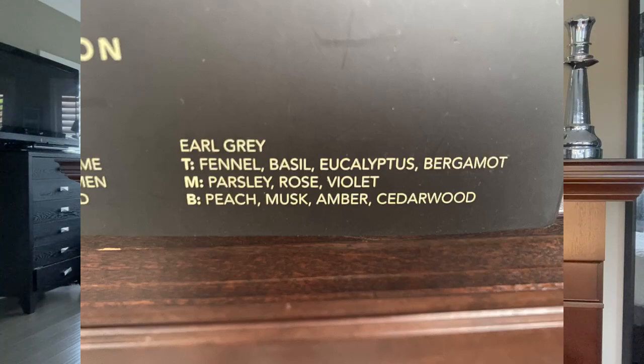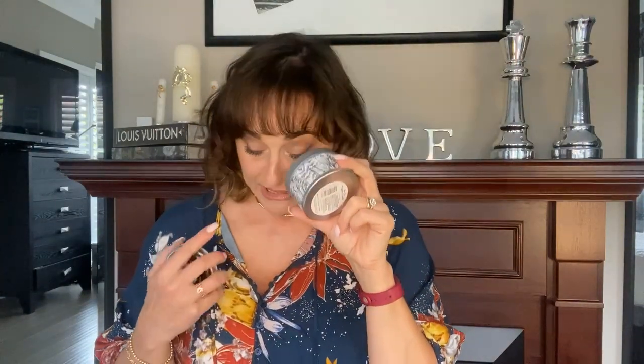The last one in the tea collection is the earl grey. Top notes are fennel, basil, eucalyptus and bergamot, with middle notes of parsley, rose and violet, and a base note of peach, musk, amber and cedar wood. The eucalyptus isn't very strong - the bergamot is the strongest top note I can smell. It does have that freshness of parsley and, because there are so many different scents, it's hard to pick the main one, but I can definitely smell the bergamot and a little bit of the sensuality of the cedar wood.